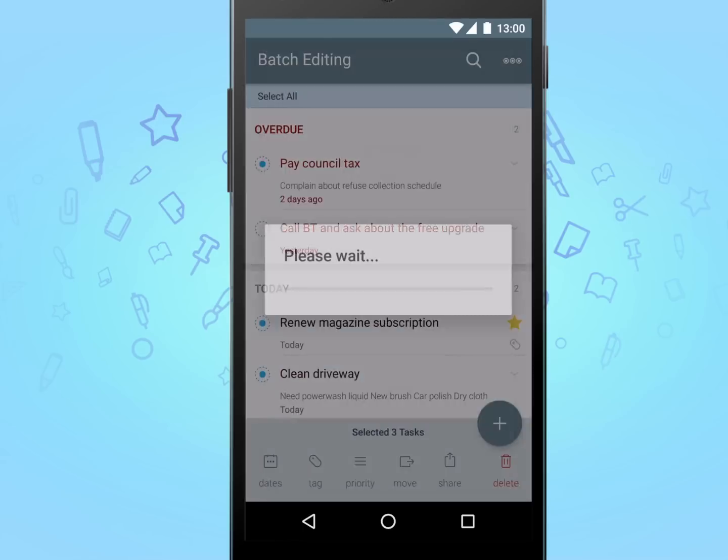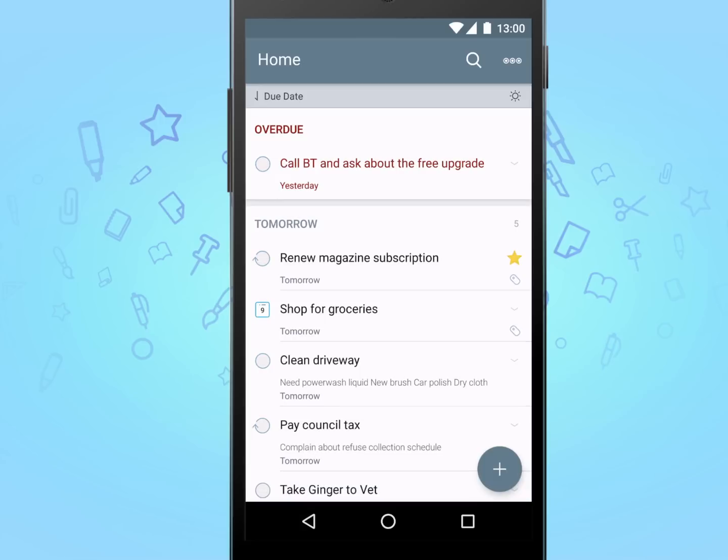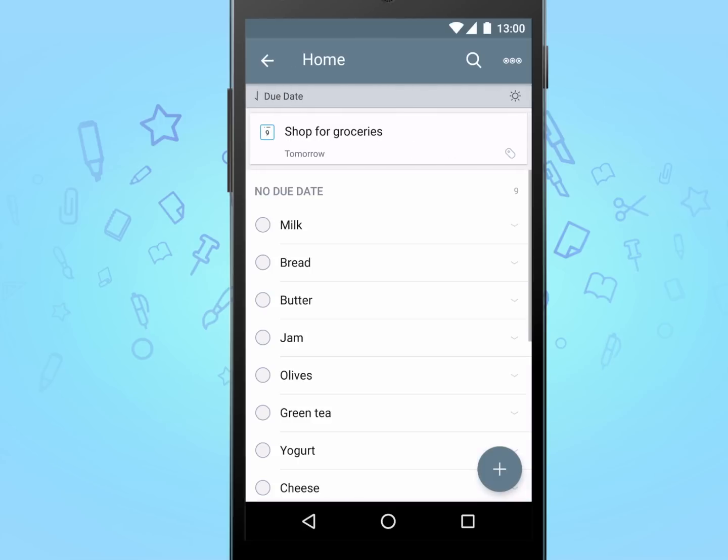There are in fact far too many features in To Do to cover in this video, so if you're interested in learning more, please have a look at the rest of the videos to learn what you can do with To Do.